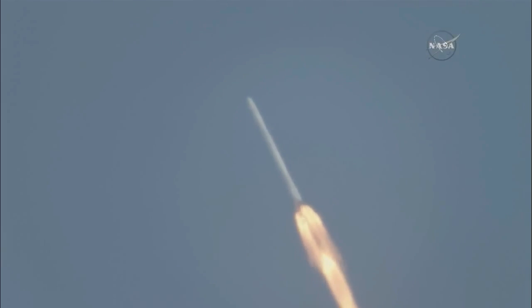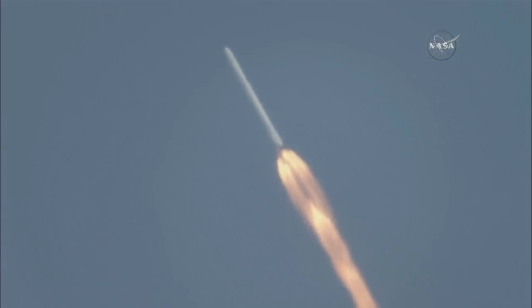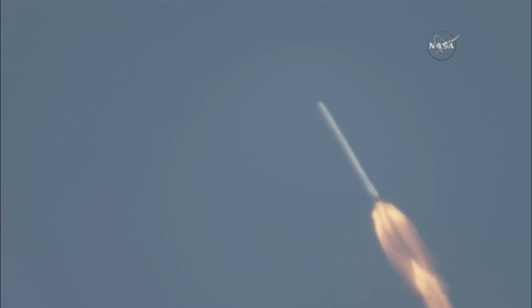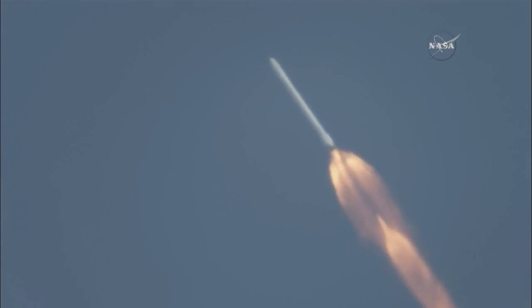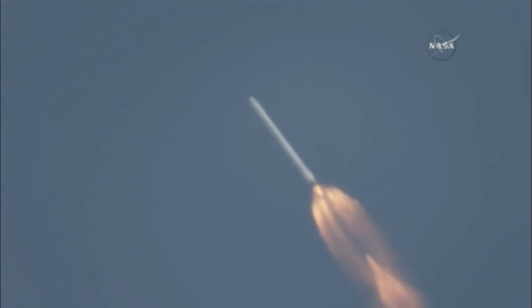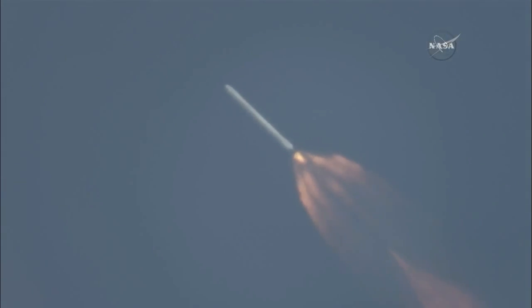About one minute away from the first stage engine cutoff and the begin of the boost back burn. Time back chill started. NASA television will be showing both the second stage carrying Dragon to orbit and portions of the return of the Falcon 9 first stage to landing zone 1 at nearby Cape Canaveral Air Force Station. Less than 30 seconds away from MECO — main engine cutoff.